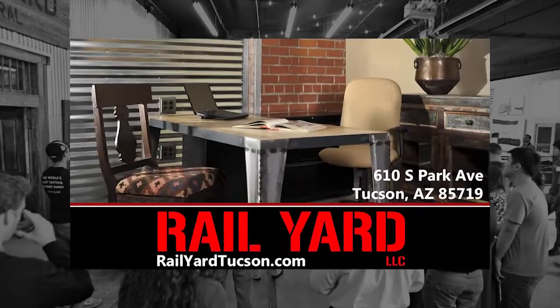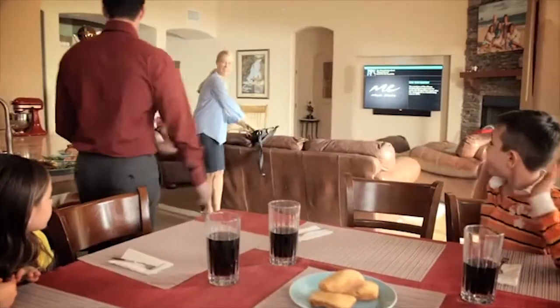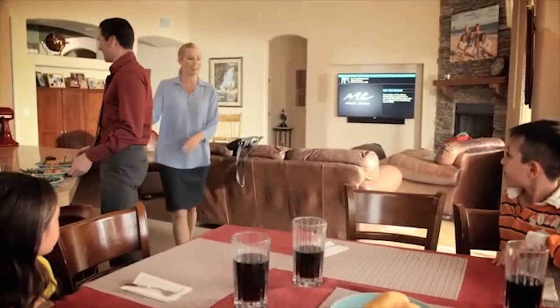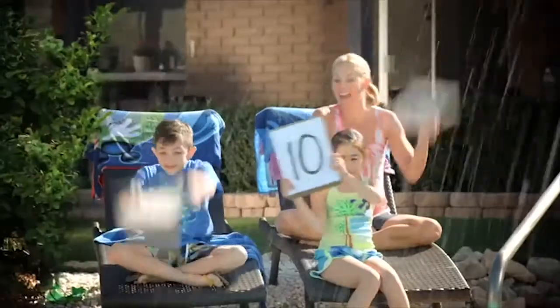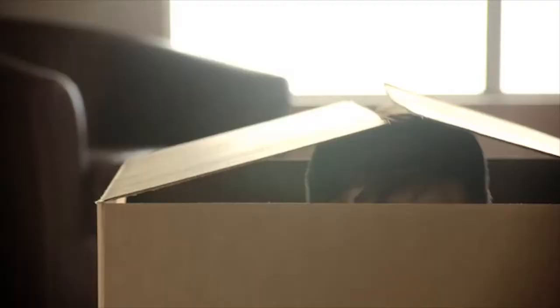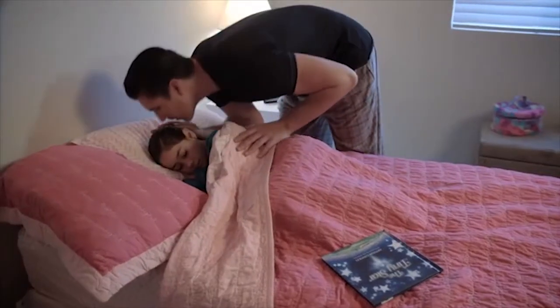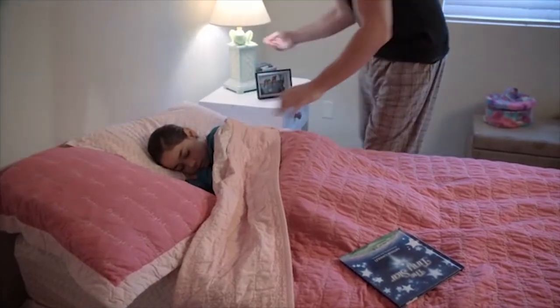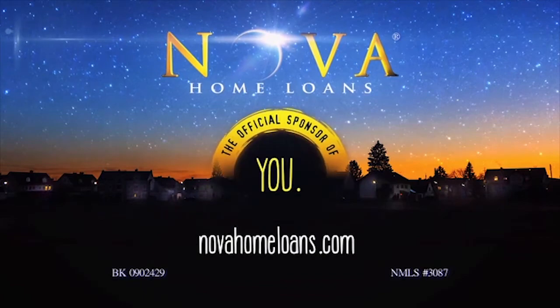My Dream Home is brought to you by Rail Yard, upscale urban offices for sophisticated professionals. At Nova Home Loans, we know your home is where some of the most important times of your life take place. Nova Home Loans is more than a mortgage company — we're the official sponsor of Cannonballs, Hide and Seek, Bedtime Stories, and You.